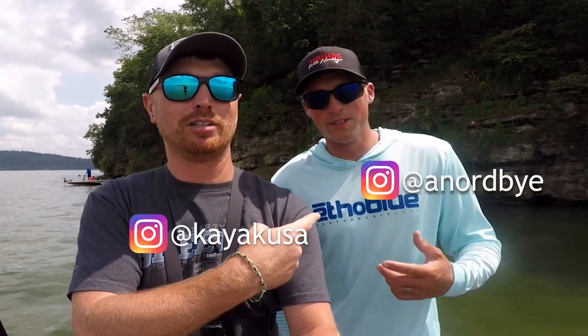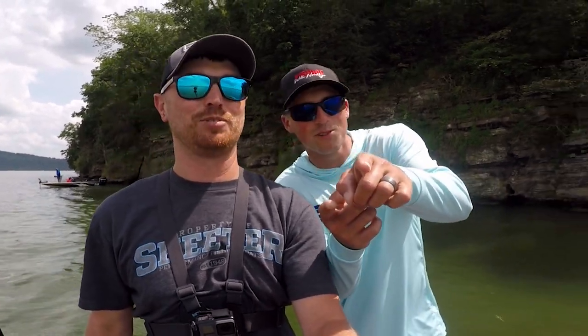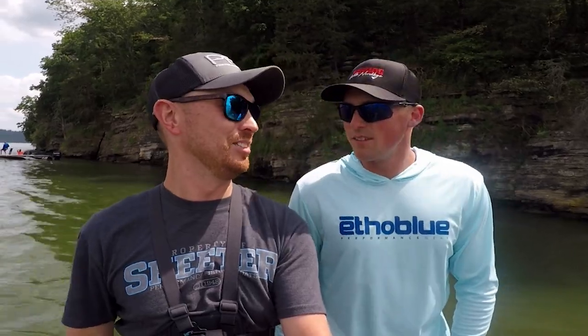If you haven't seen the last video, one of the best mornings we had — caught so many big fish. Lots of pictures going up on Instagram right now. If you don't follow us on Instagram make sure you follow us — kayak USA, Nordby on Instagram. His info is gonna be linked below. I get a lot of good tips off his channel, so you're gonna want to watch this guy. We're gonna smash the big ones today, let's do it.